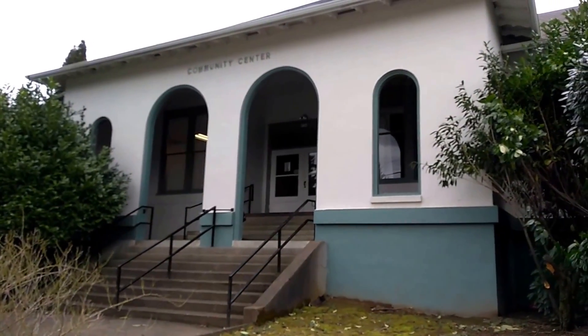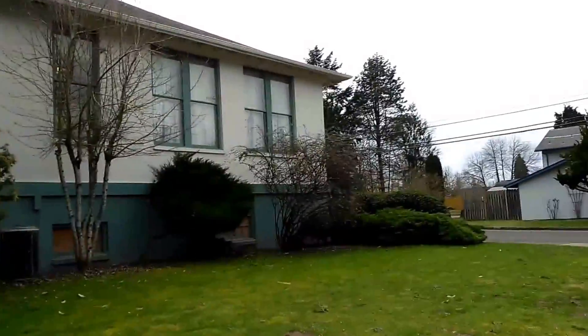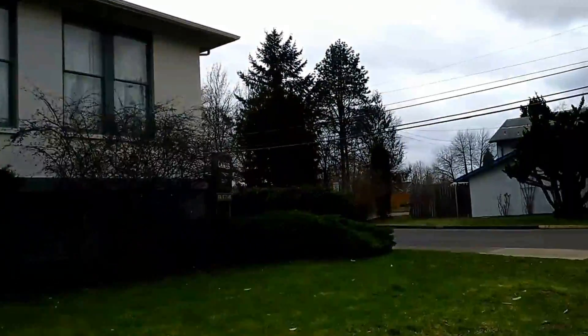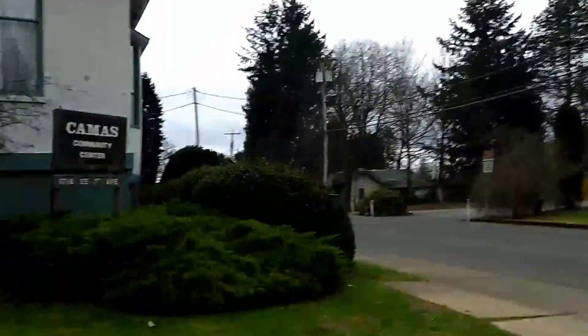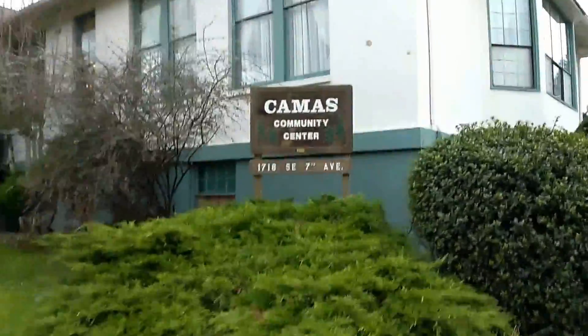Kevin here with eventswithmemories.com. We are going to take a quick tour of the Camas Community Center Ballroom in Camas, Washington. We're going to walk around and take a look at the exterior as well as the inside of the venue to show you how beautiful this venue could be with some nice decorating.